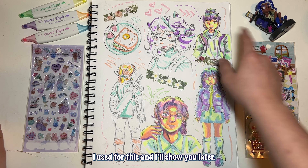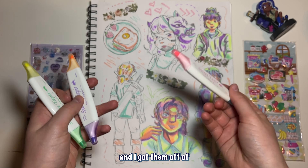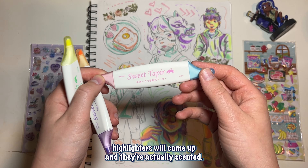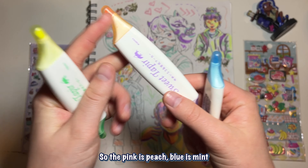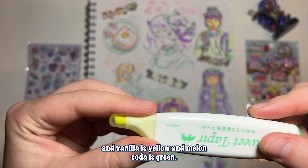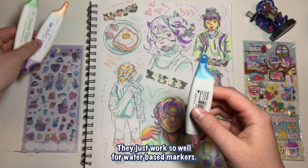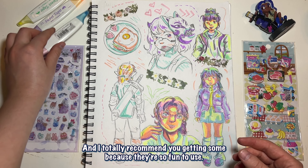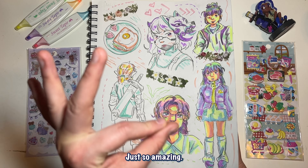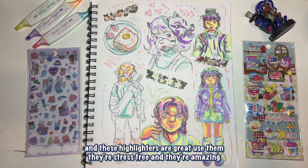I also mixed them with these ones from Sweet Tapir — I got them off of what I think is called Tokyo Pen Shop. If you look up Sweet Tapir highlighters they'll come up, and they're actually scented: pink is peach, blue is mint, orange is cookie, purple is sweet potato, yellow is vanilla, and green is melon soda. They work really well for water-based markers and I totally recommend getting some — just look at the different values you can get with them. Amazing.